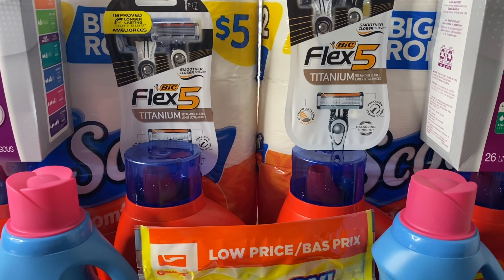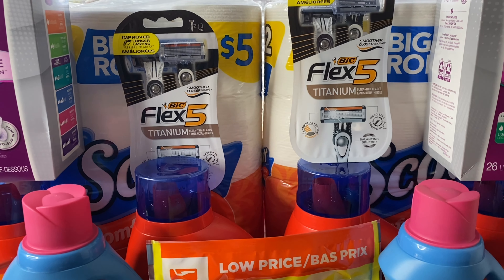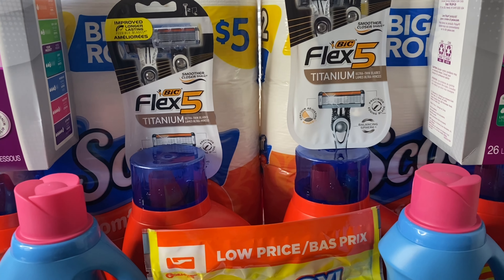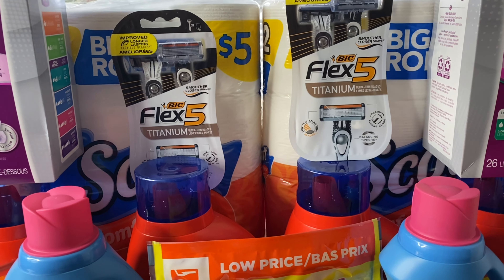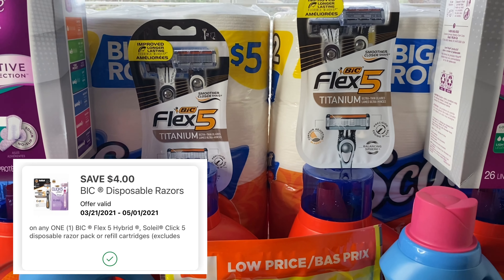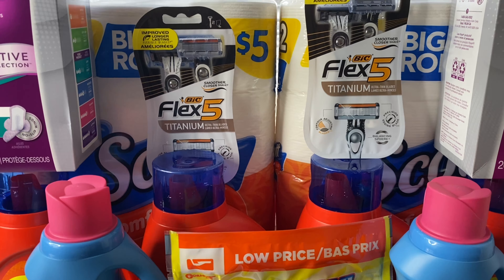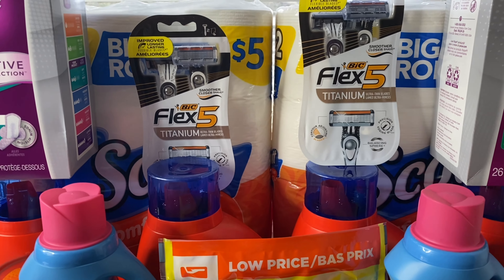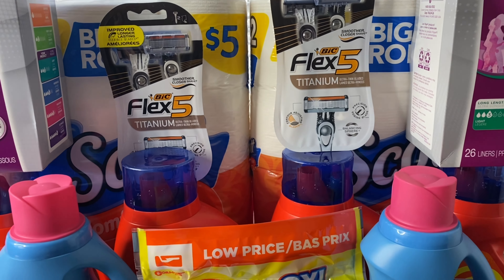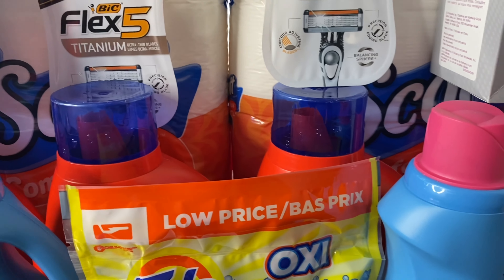I purchased two BIC Flex 5 razors, priced at $6.79 each. When you buy two, you receive $2 in Walgreens cash. The second one is half off at $3.39, so $6.79 plus $3.39 is $10.18. There's a $5 off one digital coupon and a $4 digital coupon for the second razor — $9 total in digital coupons. $10.18 minus $9 brings your total to $1.18, and with the $2 Walgreens cash back, these were completely free plus an 82-cent money maker.